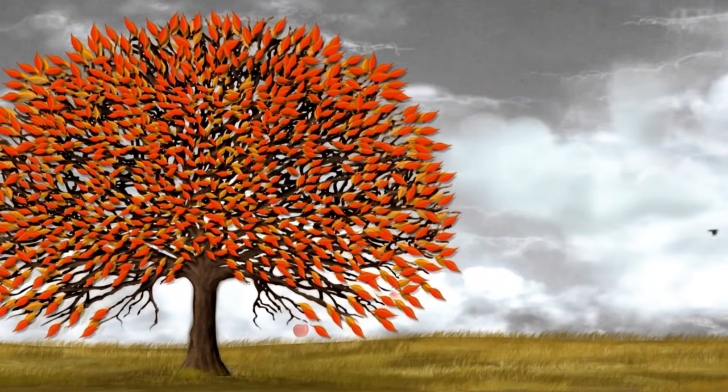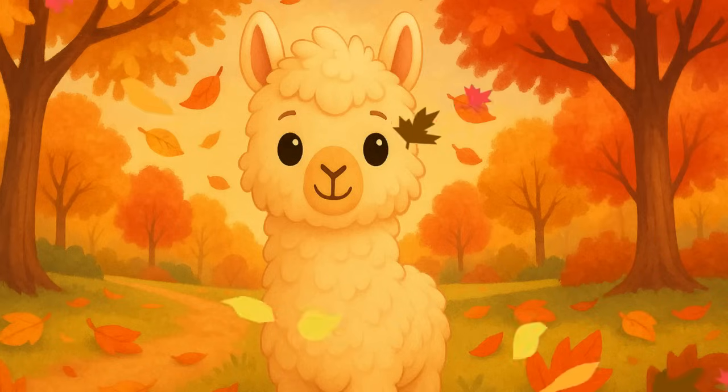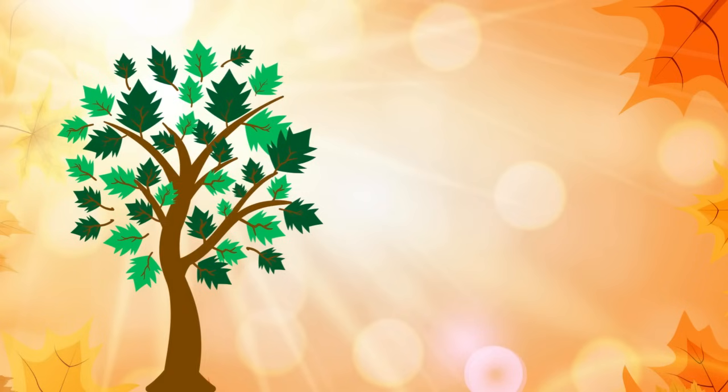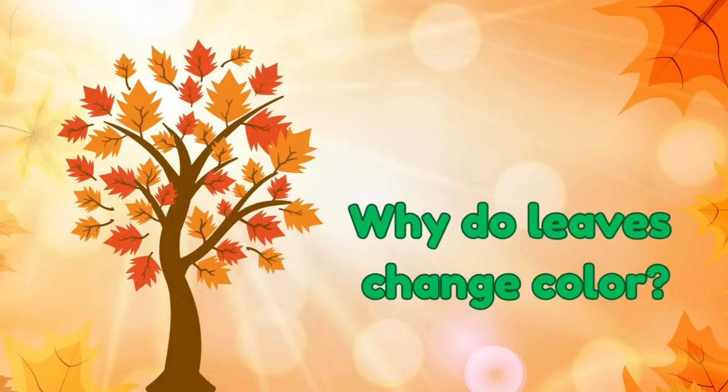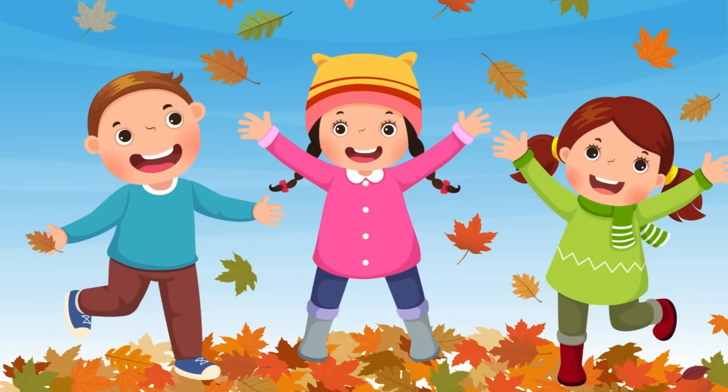Hello friends, it's me Smarty the Alpaca, and today we're answering a question that shows up every fall: why do leaves change color? Have you ever walked through crunchy orange and yellow leaves and wondered what happened to all the green?